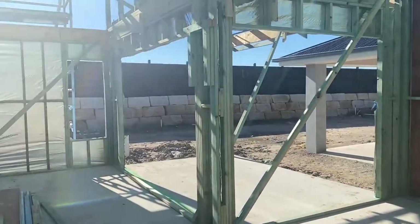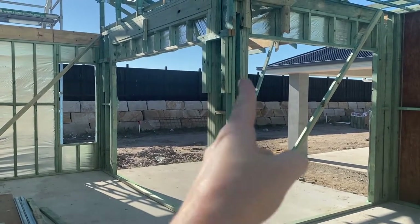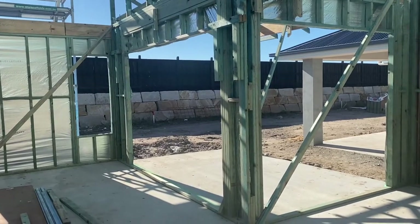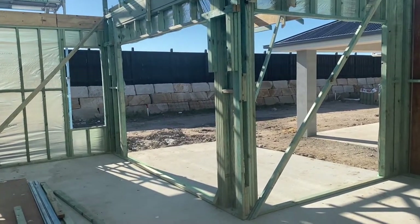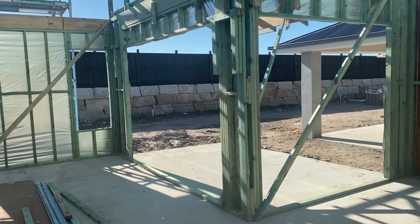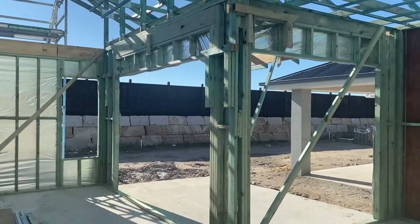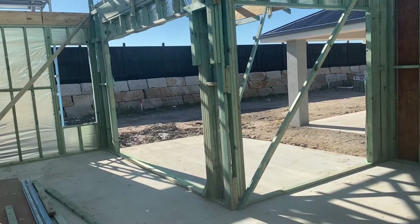We actually realised we made a mistake in our planning. We thought that our back doors would join together like they do in our rental, but we missed the wall in the plan. It's quite supportive though because we've got the raked ceiling so it needs to be there. We did inquire about changing it but it was like eight grand.